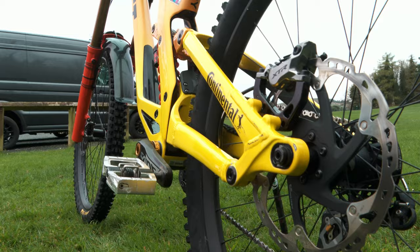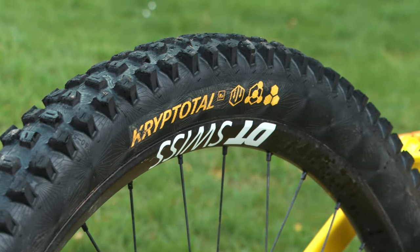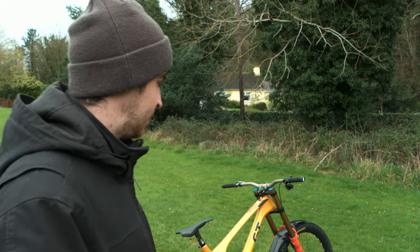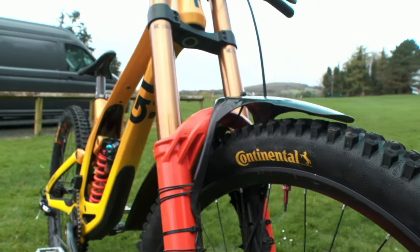Tyre choice this year I'll be on Continental — a brilliant tyre, they've had some really good success over the past couple of years. Right now my go-to tyre is the Crypto Towel and I'm running 23 PSI in the front and 27 in the rear. No inserts, and they're super tight to get on — I have to get the metal tyre levers out — so they're not burping much and not losing any pressure from ride to ride.